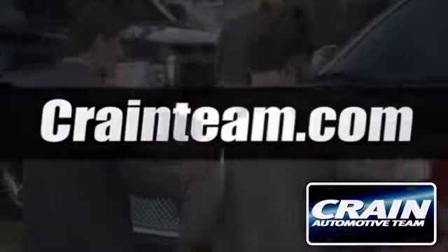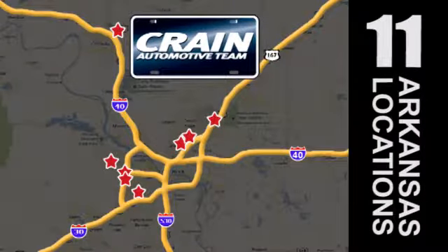Visit us anytime at craneteam.com. Go, go, go — Crane Team's got 'em!